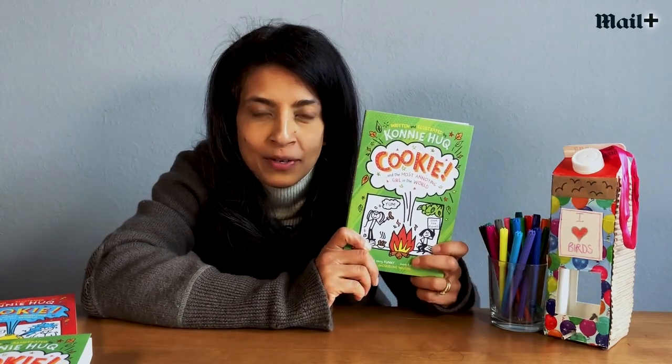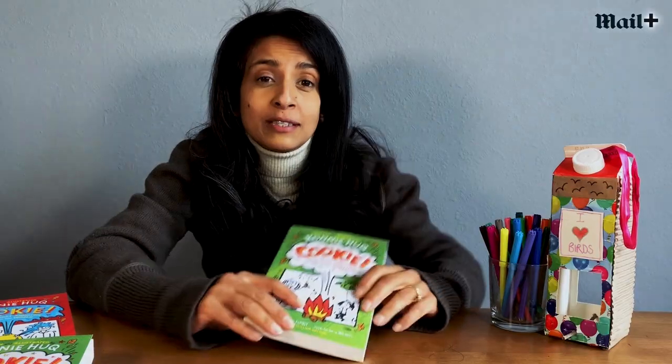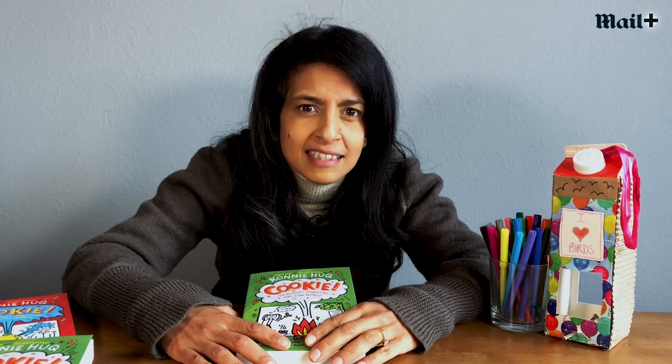This is a book I have at the moment. It's called Cookie: The Most Annoying Girl in the World and it's all about saving the planet. So why should we save the planet? Well, because it is what essentially keeps us alive. Without our planet and all the animals and greenery on it we wouldn't exist, and it's important that our way of life is sustainable so the planet continues for many years.